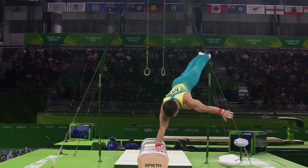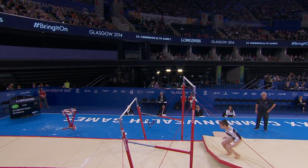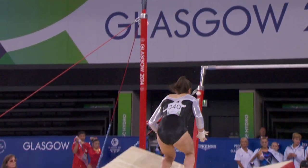In the individual competitions, the top 18 gymnasts overall advance to the all-around final, while the top eight scorers on each apparatus qualify for the individual apparatus finals.